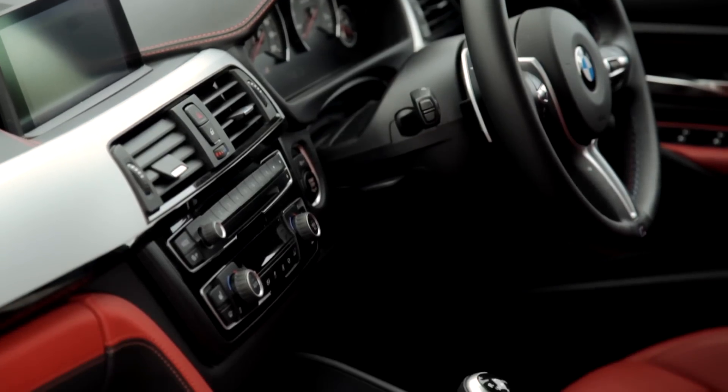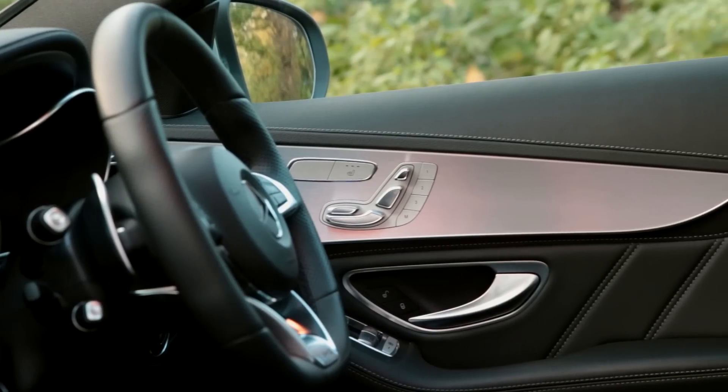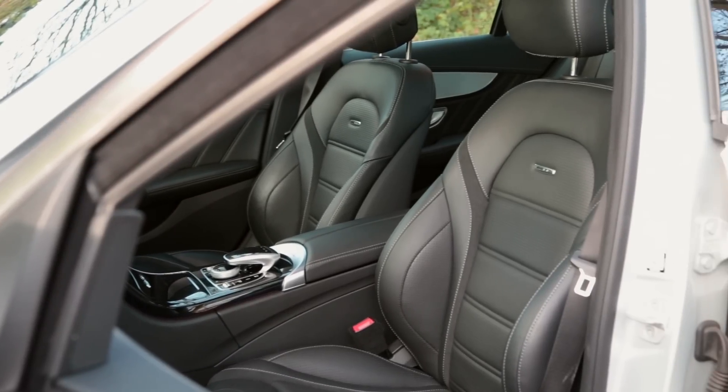The M3's cabin is a perfectly acceptable place to spend time in, and the infotainment system is way better than the clunky one in the Merc. But it's the Stuttgart machine that feels like the more premium product — it's full of exquisite little details, fancy materials and a set of amazingly comfortable seats.